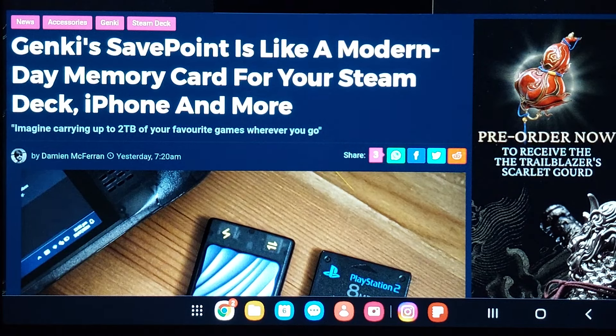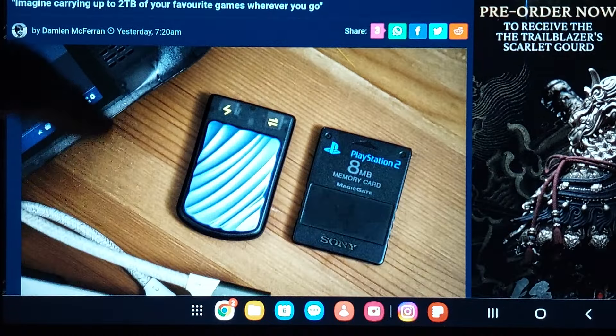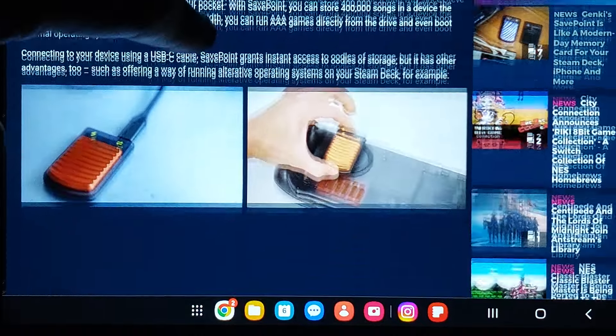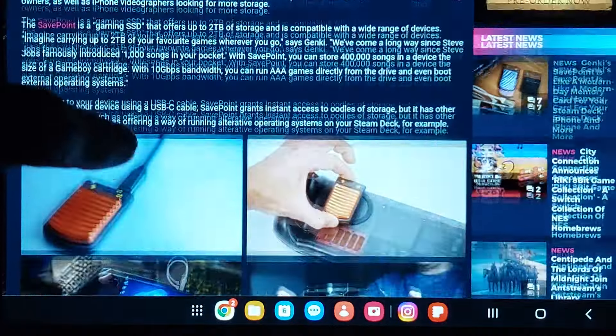Genki Save Point is like a modern-day memory card for your Steam Deck, iPhone, and more. The Save Point is a gaming SSD offering up to 2 terabytes of storage, compatible with a wide range of devices. We've come a long way since Steve Jobs said, 'a thousand songs in your pocket.' Connected to your device via USB-C cable, Save Point grants instant access to lots of storage, with the added advantage of running alternative gaming operating systems for your Steam Deck.